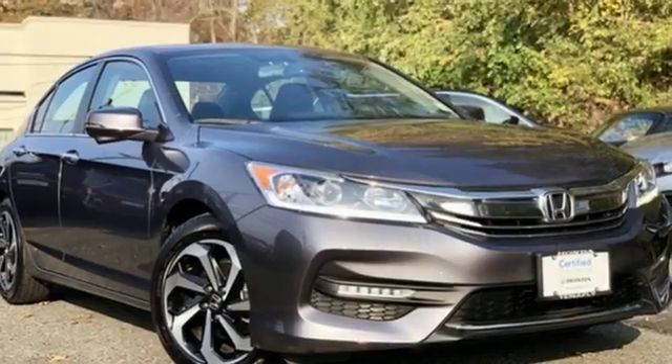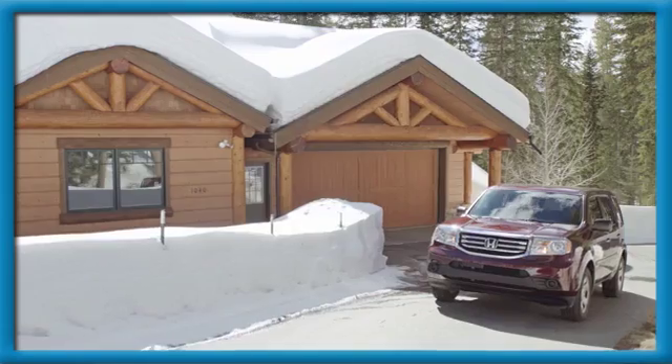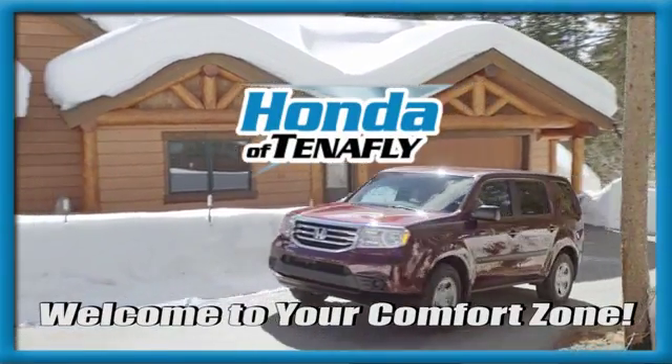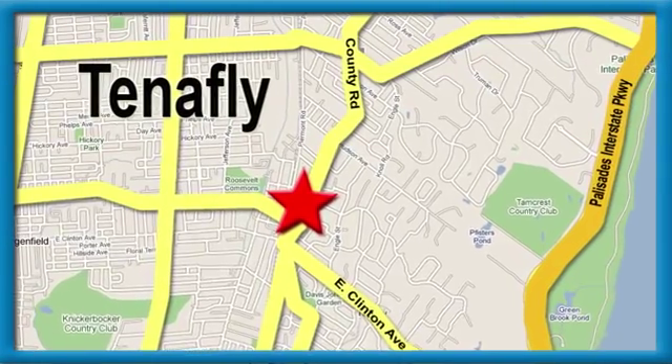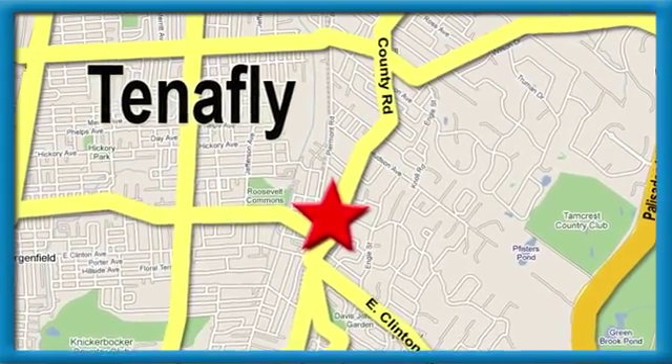If you've been waiting for the perfect time for a test drive, the time is now. Experience it today. Welcome to your comfort zone, Honda of Tenafly. We're conveniently located minutes away from Route 4, Route 9W, and the Palisades Interstate Parkway.